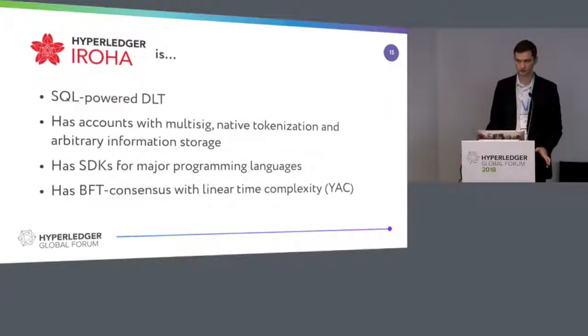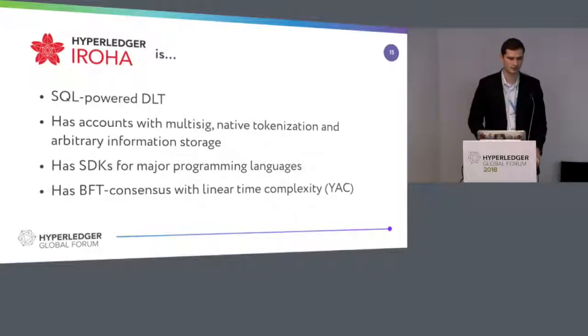What is Hyperledger Iroha? It's an SQL-powered DLT. We have multi-sig, we have native tokenization, and our API is very simple — you just create new assets and transfer them. It's essentially create-asset and transfer-asset. It's very simple. We have SDKs for major programming languages. Our partners from D3 Ledger coded their logic in Kotlin. And we have linear time complexity in our BFT consensus, which means we have to send fewer messages compared to other complexity levels in consensus algorithms.